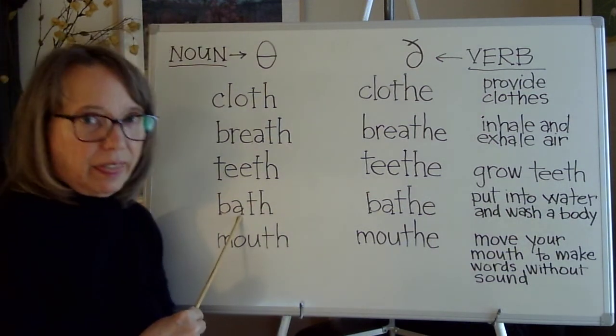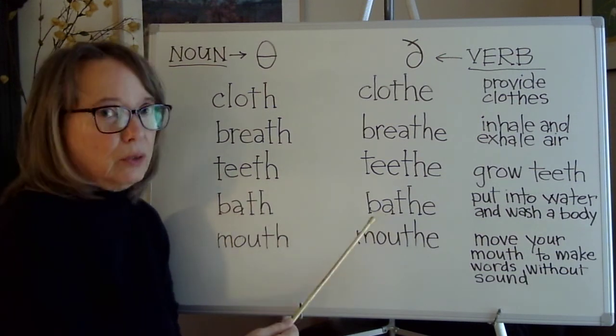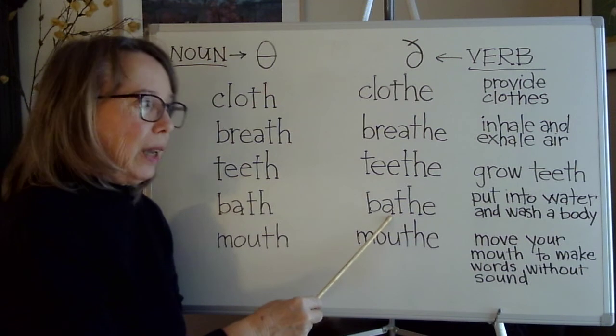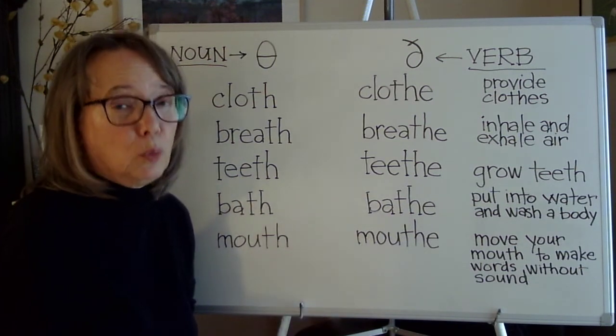'Bath' and 'bathe' have different vowels. To bathe is to put into water and wash a body.